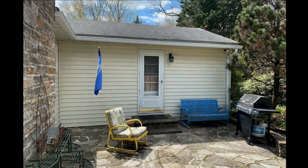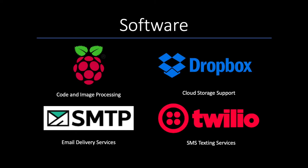By utilizing the processing power of a single-board Raspberry Pi computer, I've developed an alert system that records and reports any activity at the front door of my home. The software packages utilized in this project consist of the Linux-based Raspberry Pi processing software, Dropbox, a cloud-based storage site, SMTP, an email receiving and delivering service, and Twilio, which provides the ability to send SMS text messages from the computer to the user.